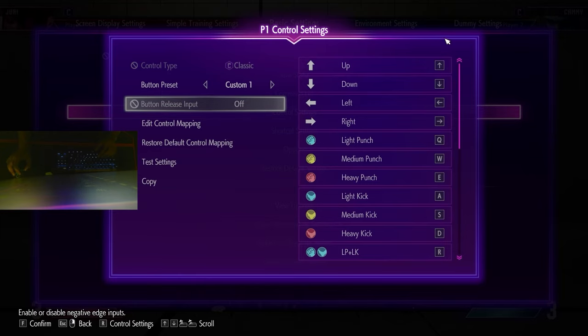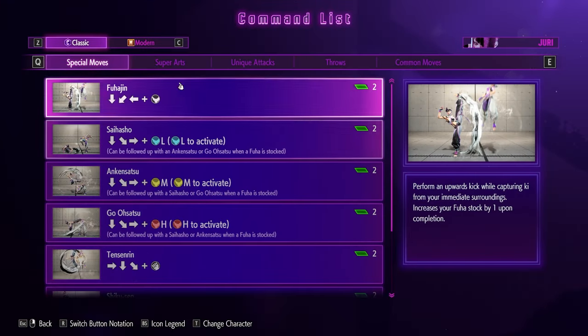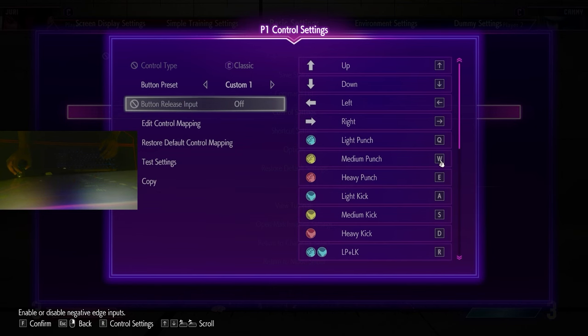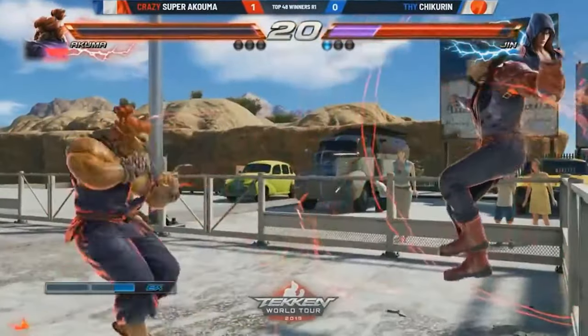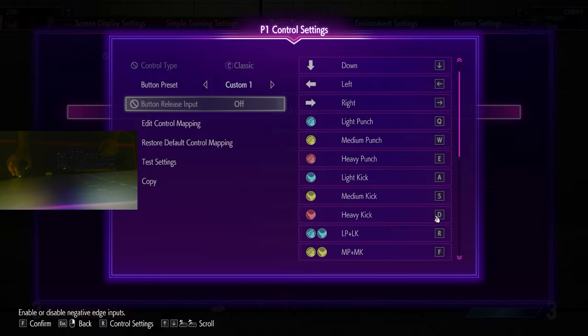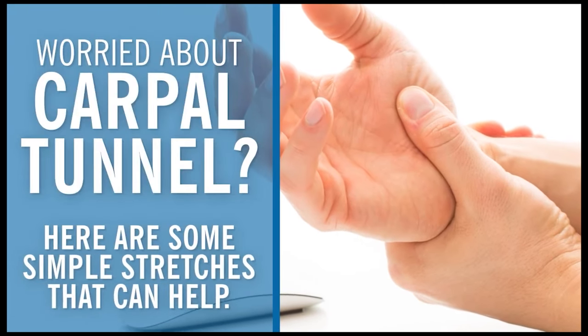Another significant advantage of using a keyboard is the ability to customize key bindings according to individual preferences. Street Fighter VI, like most fighting games, requires players to perform various button combinations to execute special moves. With a keyboard, players can assign specific keys to perform these actions, making it easier to execute complex inputs quickly and reliably. Furthermore, keyboards can be laid out in a way that suits the player's hand size and finger dexterity, enhancing comfort and reducing the risk of hand strain during extended gaming sessions.